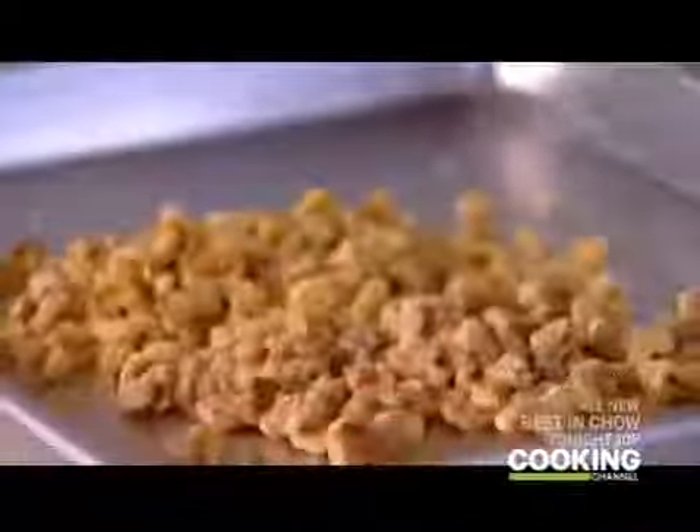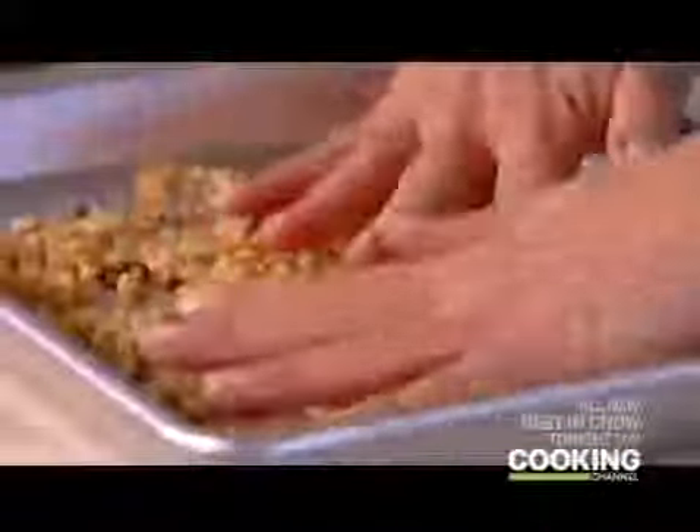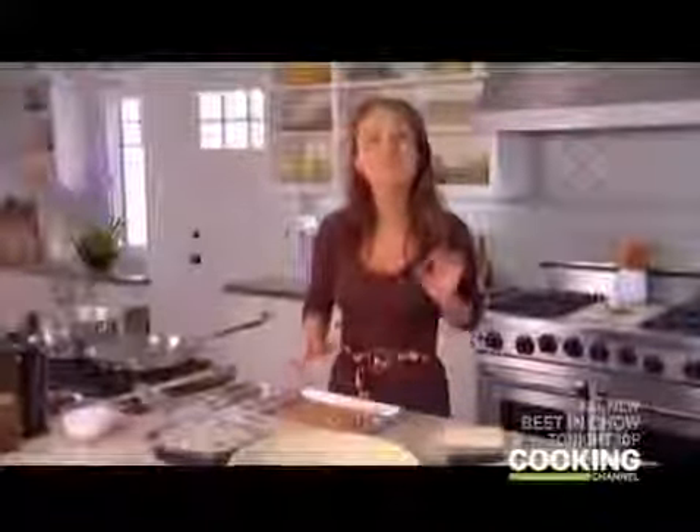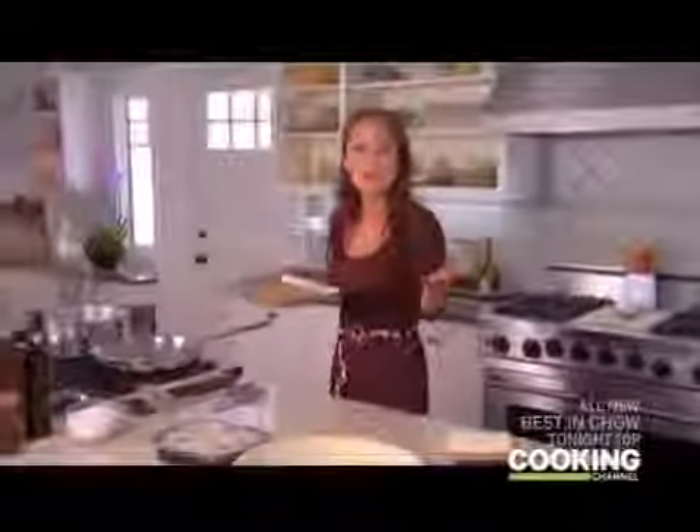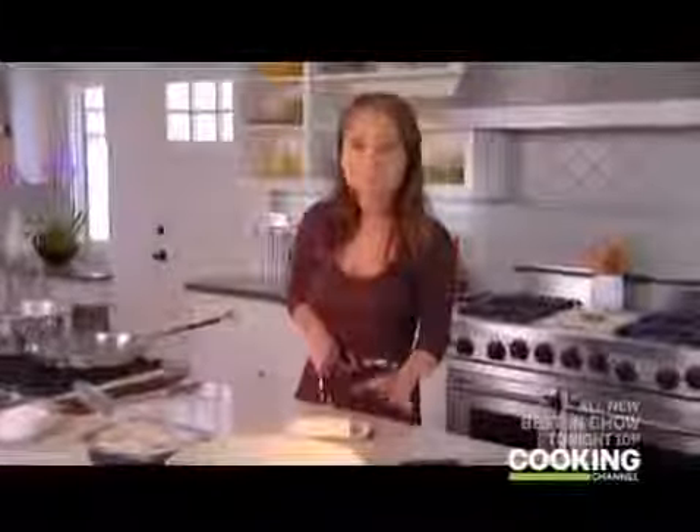I'm gonna start by toasting some chopped walnuts. I'll get them in the oven at 375 degrees for about five to seven minutes if they're chopped, and ten minutes if they're whole. You know they're ready because you can smell them. While those toast, I'm gonna get started on the sauce — we're gonna use six tablespoons of unsalted butter.